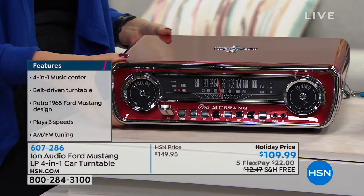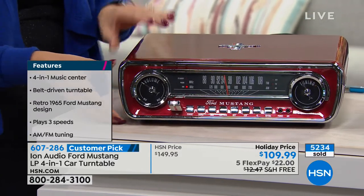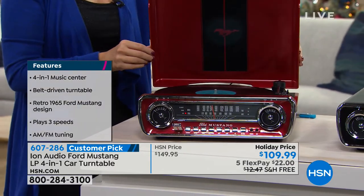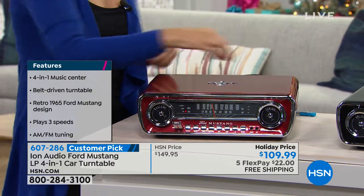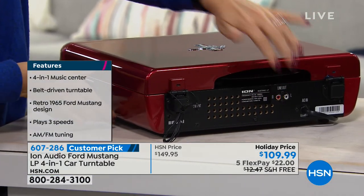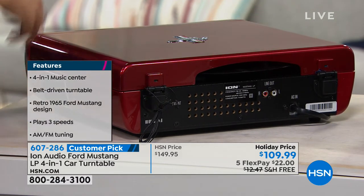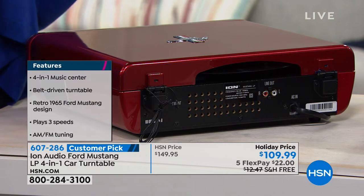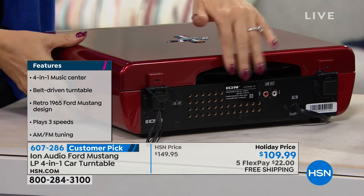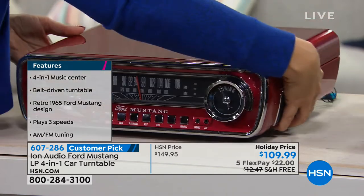We love driving vehicles and we love classics. This is only available during this time of year — we've sold over 5,000 of these. This was Guy's holiday host pick and we have the same price with free shipping and five flex pay, so $22 to get home. I have never seen a better deal on this. You can even plug in external speakers if you want. Here's the FM tuner wire at the back. The cabinet is nice and sleek and small — it only weighs a little over seven pounds.